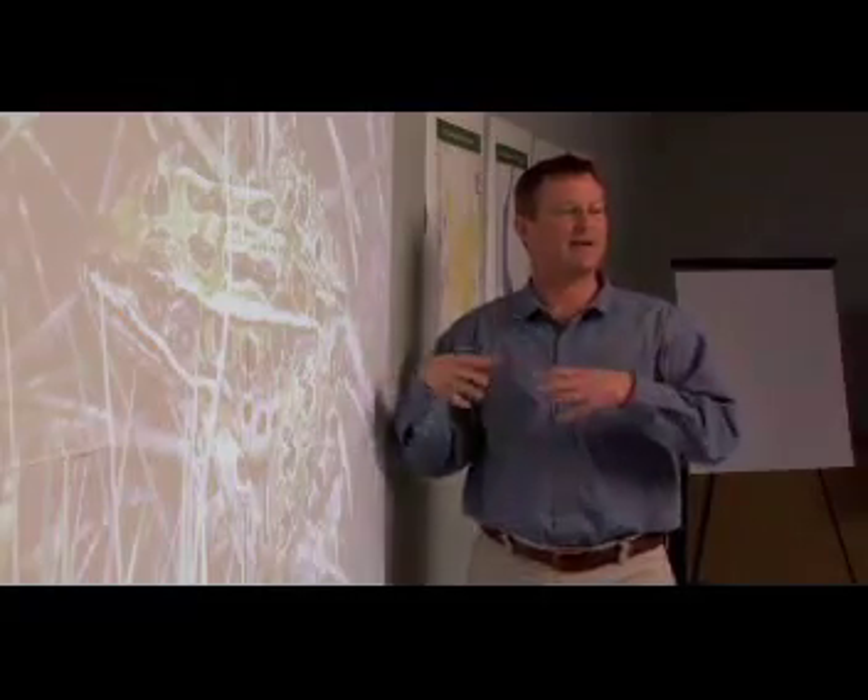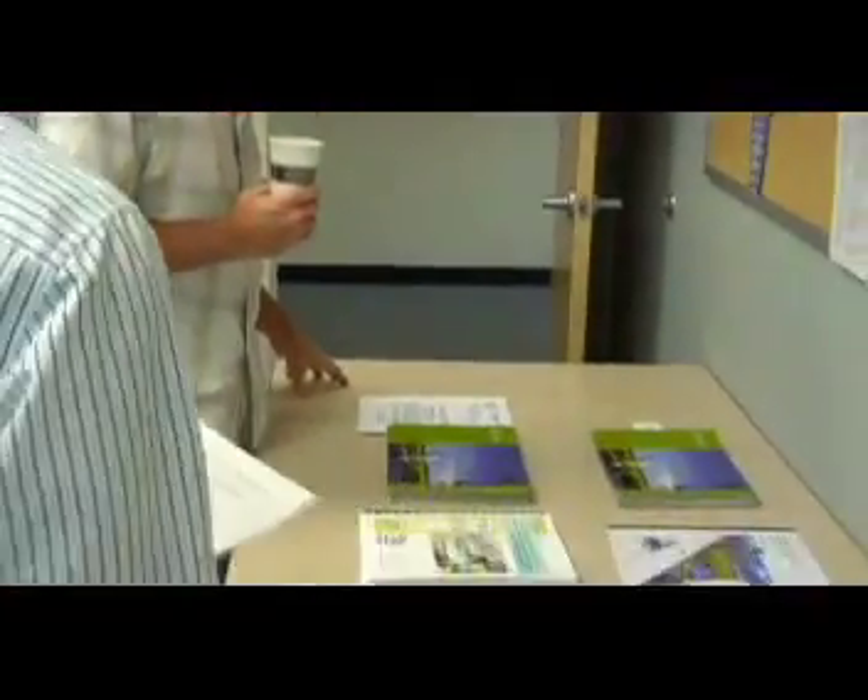Bringing all of those people together to create a shared vision is very important to us. Other key contributors include local landowners, scientists, governmental agencies, and various non-profit groups.